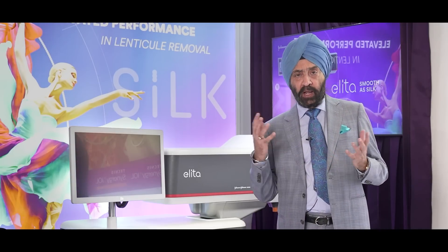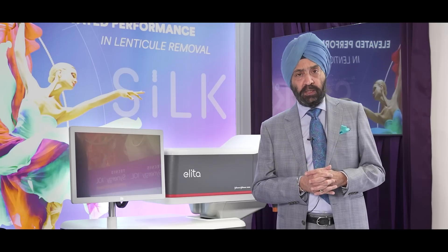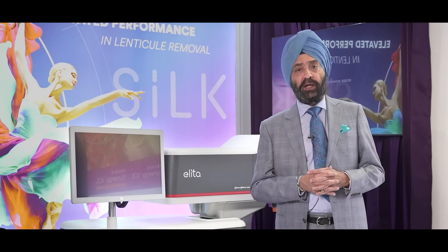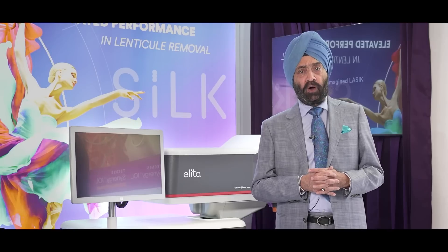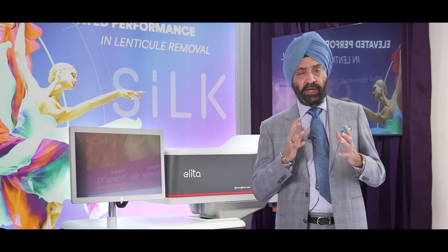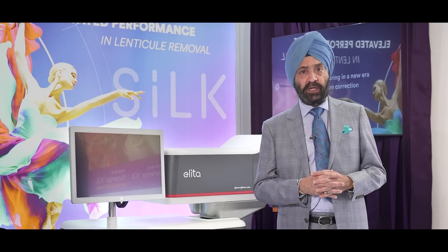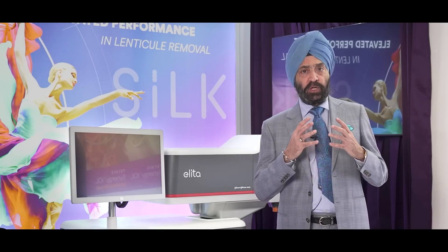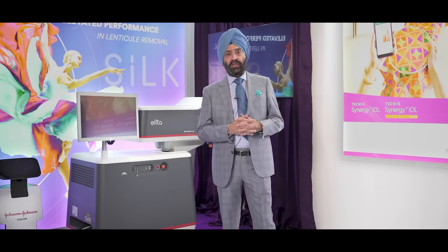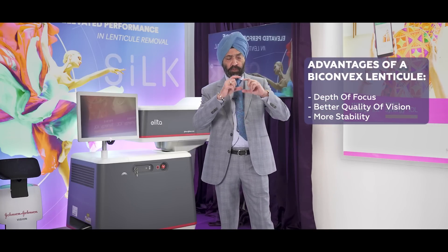ELITA is available at Centrophocyte in its branches at Dwarka and Saket Enclave, and it is going to be a real revolution in the field of laser vision correction, giving very good results and very stable refraction with outcomes comparable to or better than the best. One of the reasons for such good results is that this lenticule is a bi-convex lenticule.